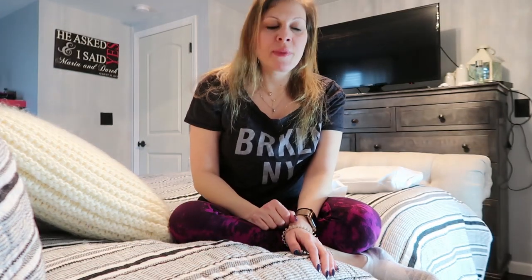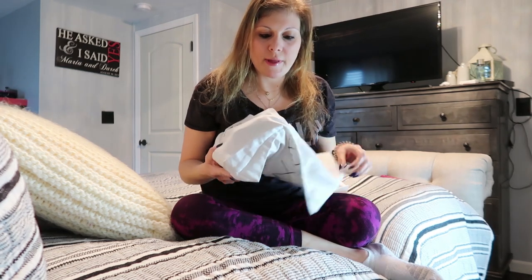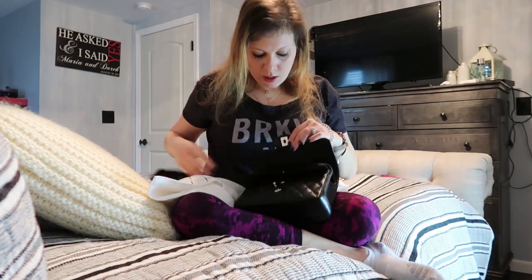Hey everybody, welcome back! Today we're going to have a very fun comparison review on two sought-after handbags — my two personal favorites. We'll get to a third on a different video. These two bags are the Chanel medium classic flap and the Chanel small.